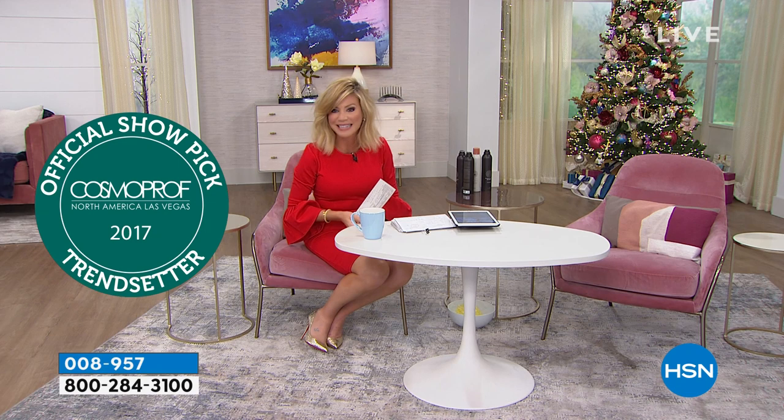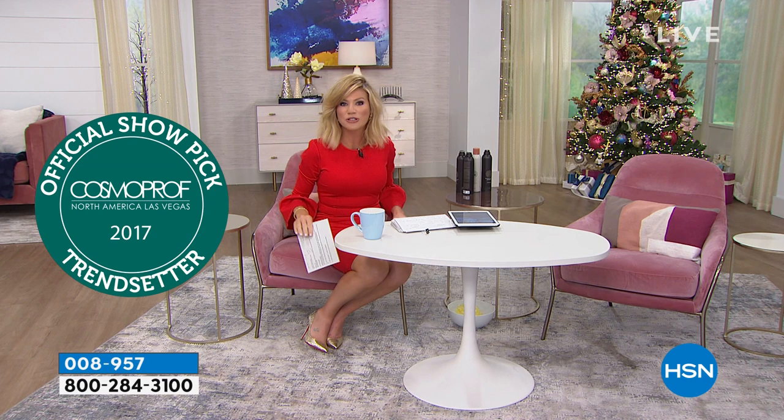We take every major credit card here at HSN, so even your debit cards. We've been talking a lot about beauty tools and we've got a big award winner for you. You may have read about Michael Todd in big beauty books and beauty magazines. Cosmo Pro official show pick right there as far as their trendsetters, because they lead in what's going on in the world of beauty tools.